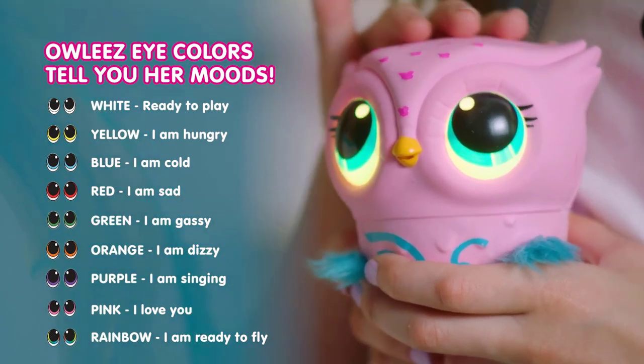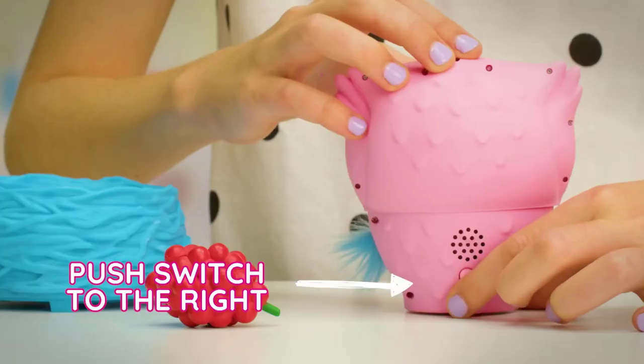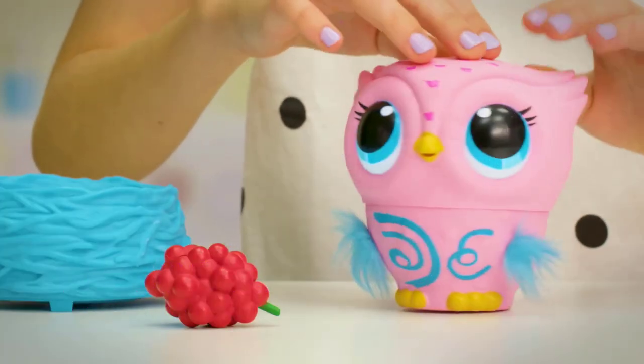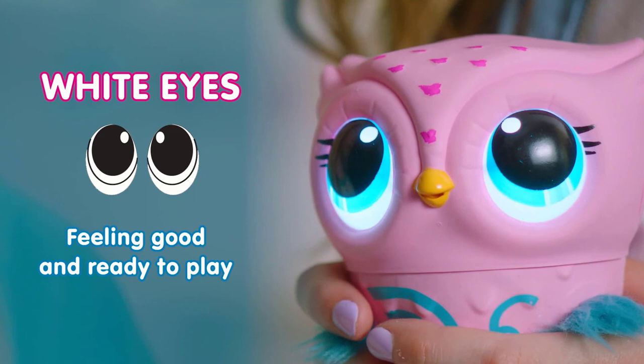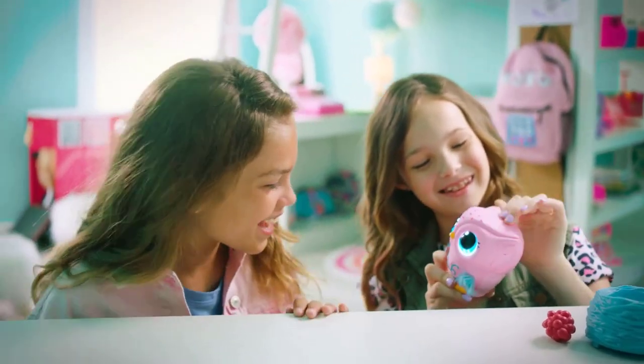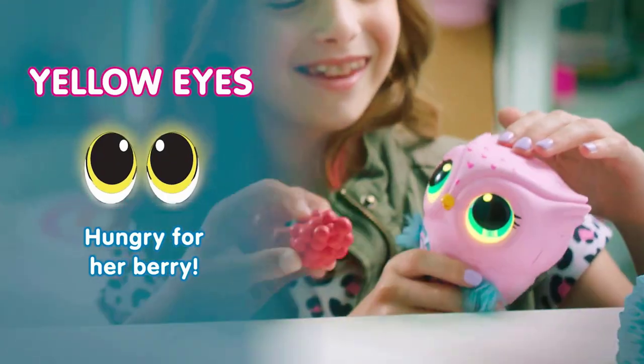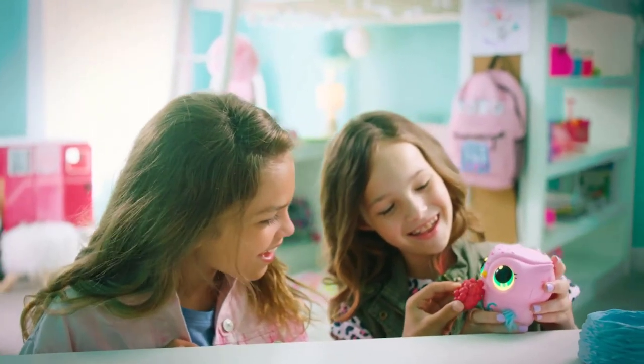You can watch her soar, help her fly, or comfort her after a crash. She's made of durable and lightweight materials, so when she crashes it's okay — it's all part of learning. With over 100 interactive sounds and movements, Owly responds to your touch, love, and care. Feed her the berries when she's hungry.